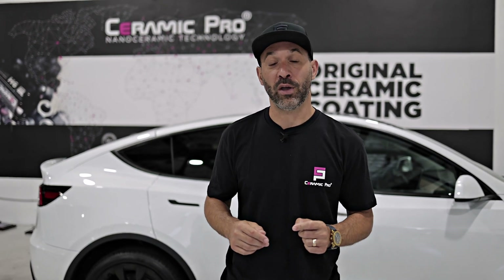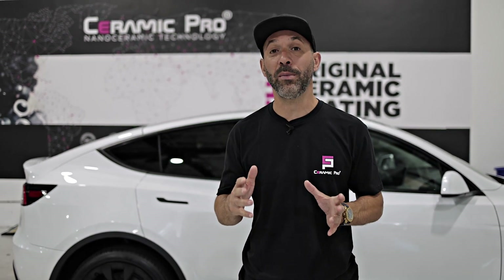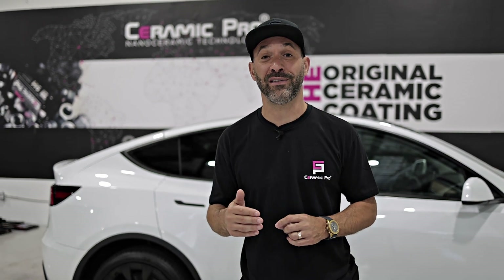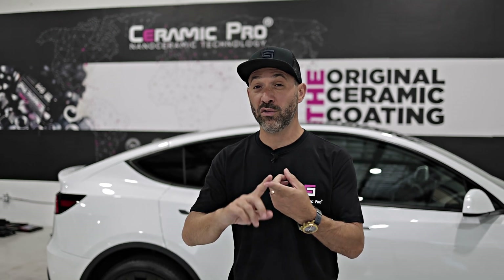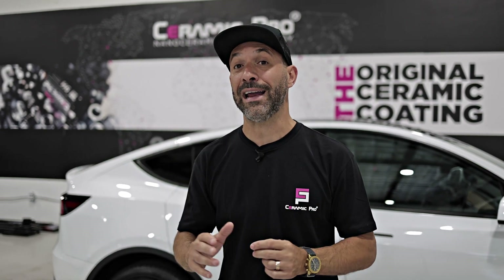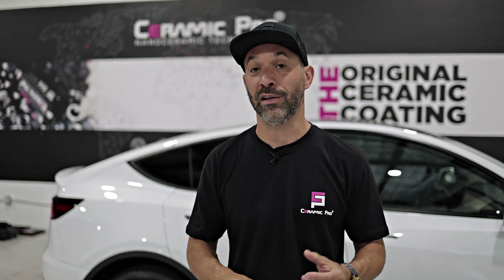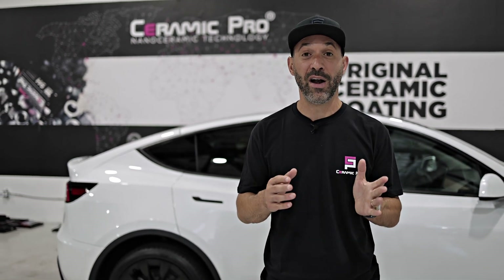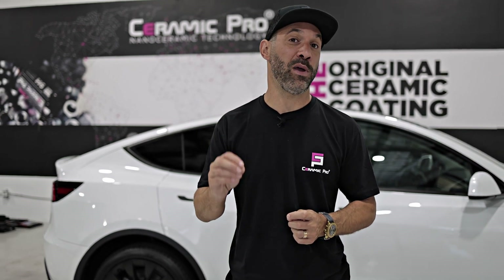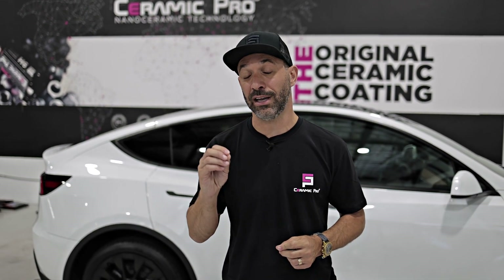Myth number four: DIY ceramic coatings are easy to apply. The reality is, this stuff is not easy. I can't even count how many times we've had customers come into our facility or reach out to us online for help with damage they've done to their vehicle by applying a do-it-yourself coating — streaks, high spots, low spots, and really unsightly appearances that can cost thousands of dollars to fix. So many factors go into properly applying a ceramic coating, such as environment, heat, altitude, humidity — your application process could even vary based on the hour of the day. If you're not properly trained to prep and apply this, you could end up costing yourself double what it would have cost to just get it done right the first time by a professional.